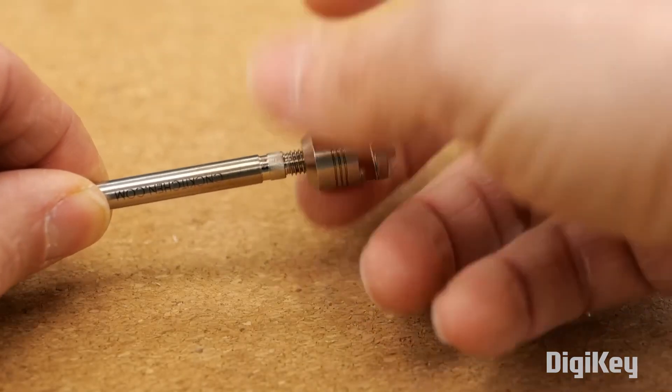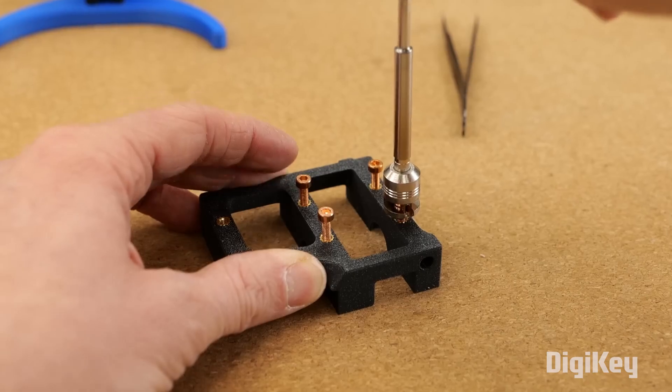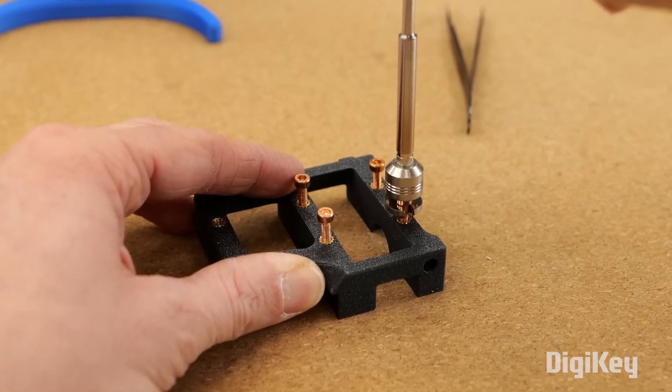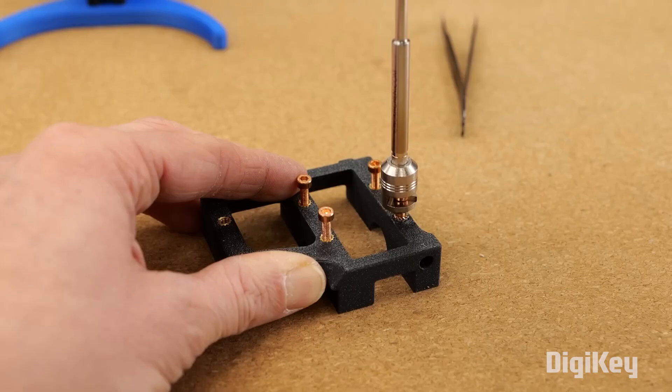It fits onto the end of your soldering iron, and then you slide it over the head of these special copper screws. Once the heat from the extractor transfers into the plastic, the insert is ready to extract. Clever stuff!